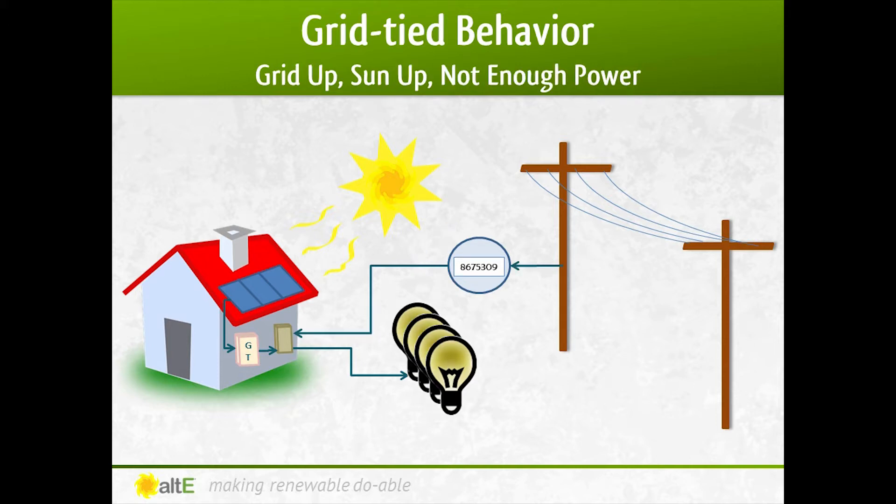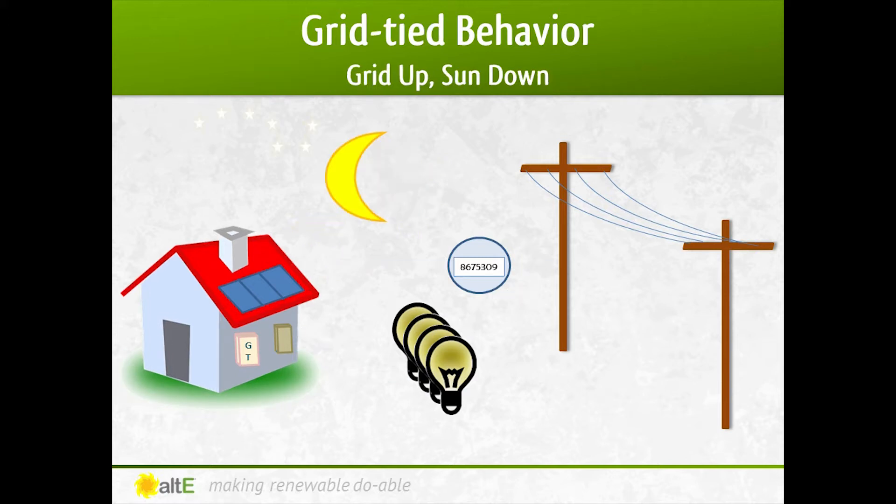During the day, if you need more power than you are generating, you just buy the extra power from the grid, same as you do now. Your meter will spin forward, but slower than usual, because you're making some of the power yourself — you need to buy less. At night, or when there's no sun shining, the grid sends you all the power you need, same as usual, so your meter spins forward just as it does now.